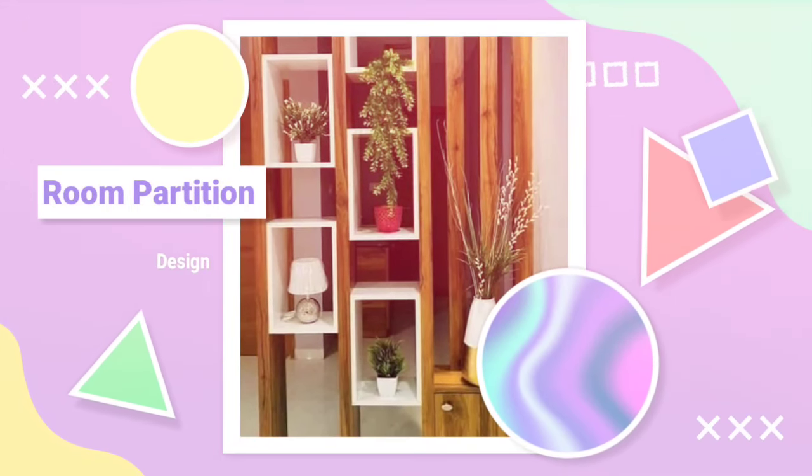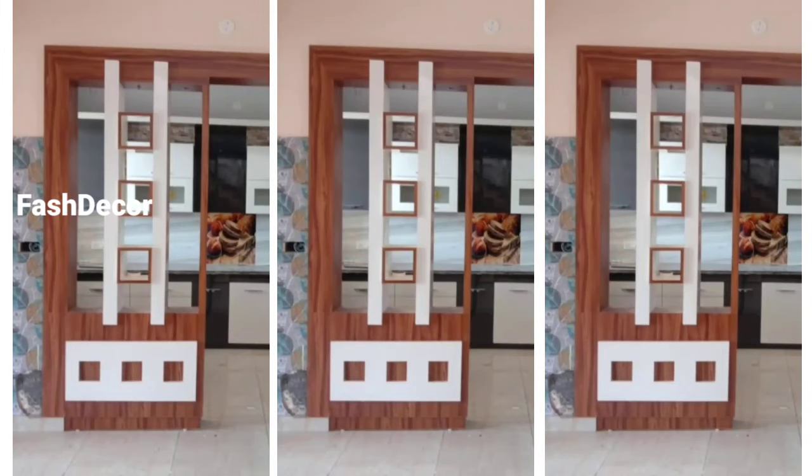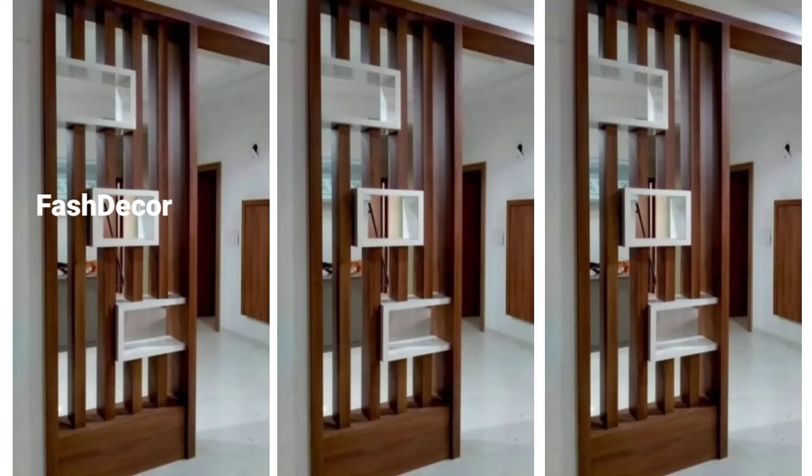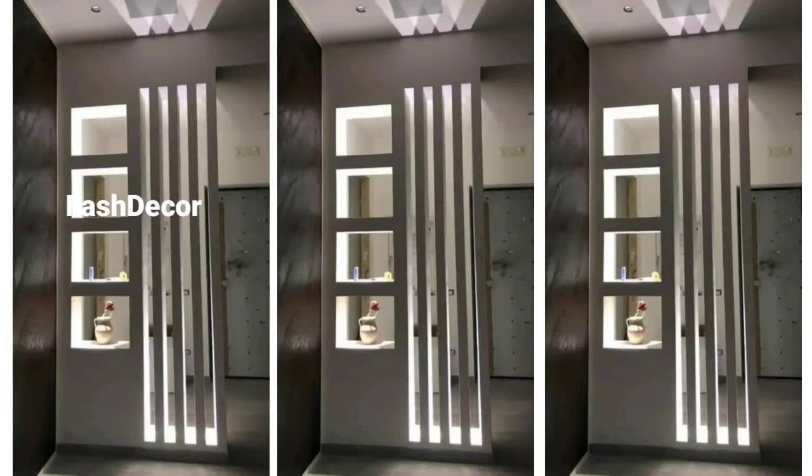Hey everyone, welcome back to our channel. Today we are diving into something that can completely transform your living space: wooden room partitions. Whether you are looking to create a more defined space or just want to add some styling to your home, these designs are perfect for you. Let's get started with amazing wooden room partition design ideas.